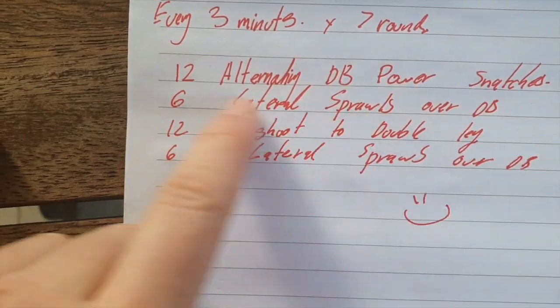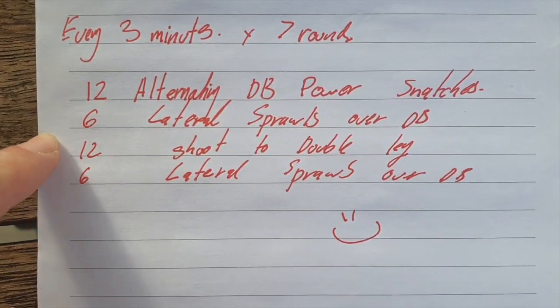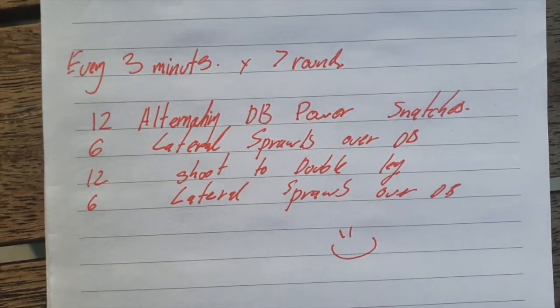Every three minutes, seven rounds: 12 alternating dumbbell power snatches, six lateral sprawls over dumbbells, 12 shoot the double leg, and six lateral sprawls over dumbbells. Let's do this.